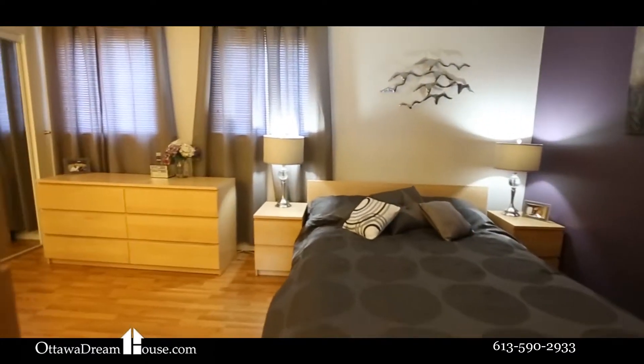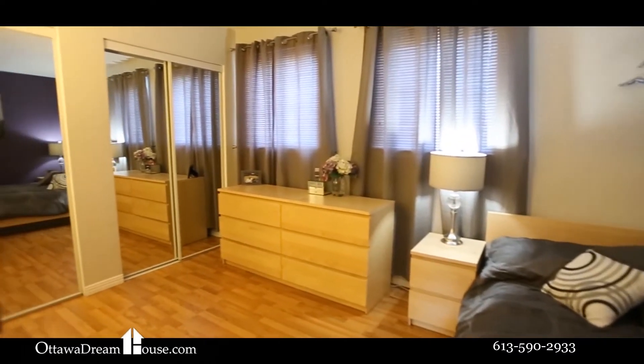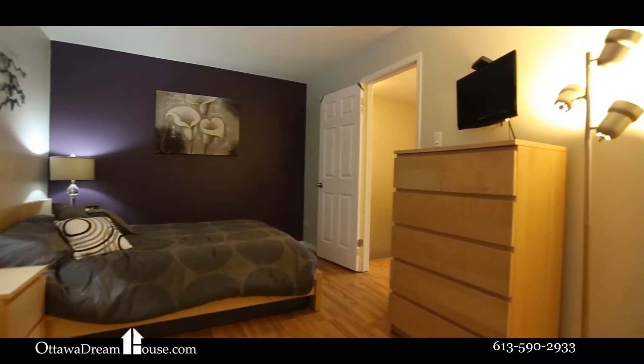The top level is home to three bedrooms, including the good-size master suite, with an entire wall of closets, wood floors, and access to the main bathroom.